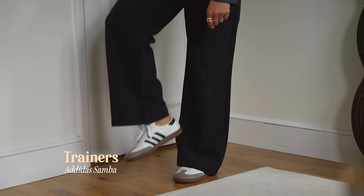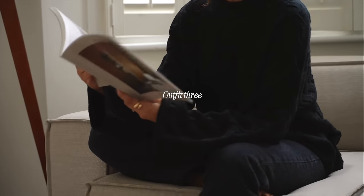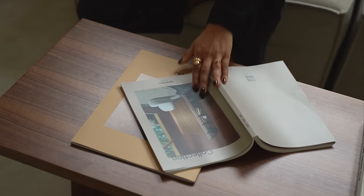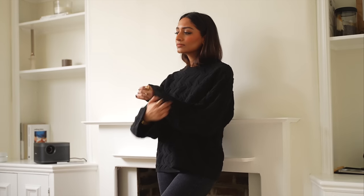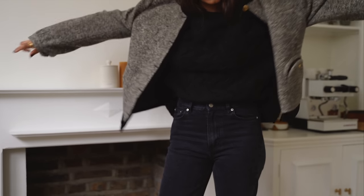Onto my next look — I really love this jumper from Arquette. It's a really lovely cable knit jumper, so soft and warm and cozy. I love wearing it at home, maybe with some leggings, but in this instance I'm wearing it with some jeans from Arquette, which have a very nice relaxed fit so they're really comfortable.